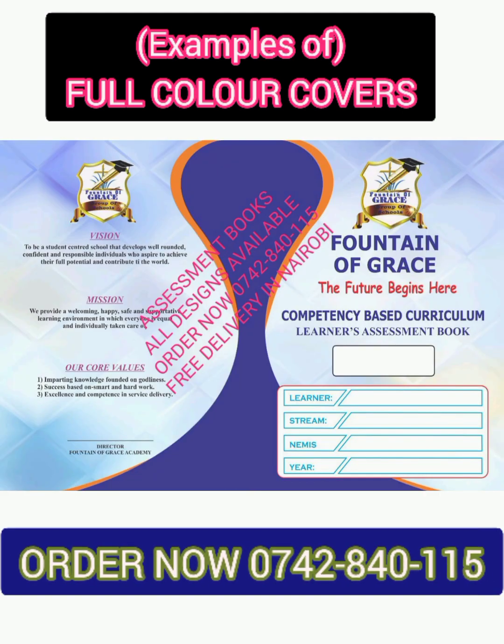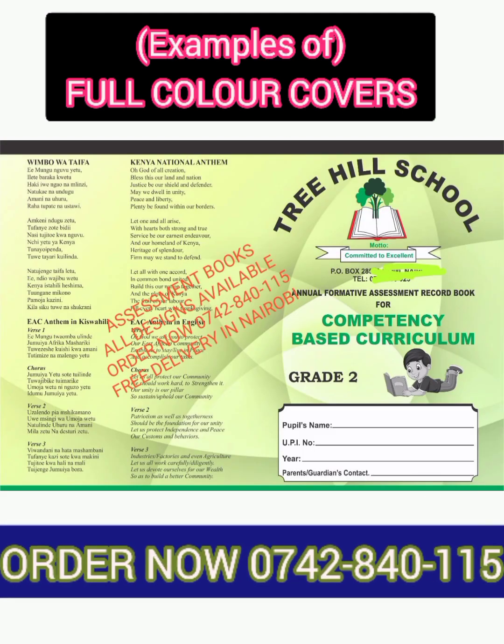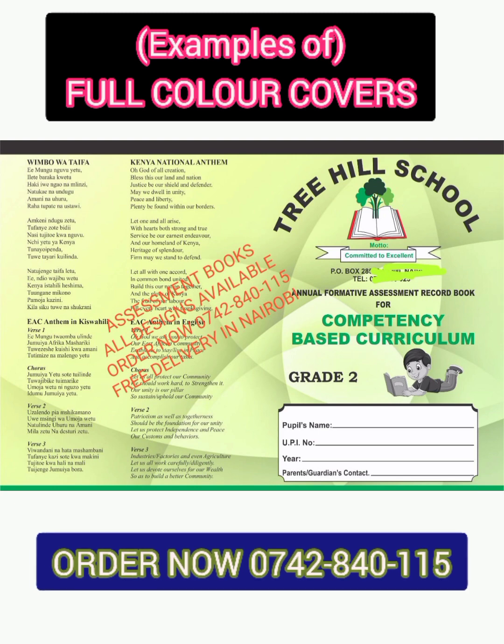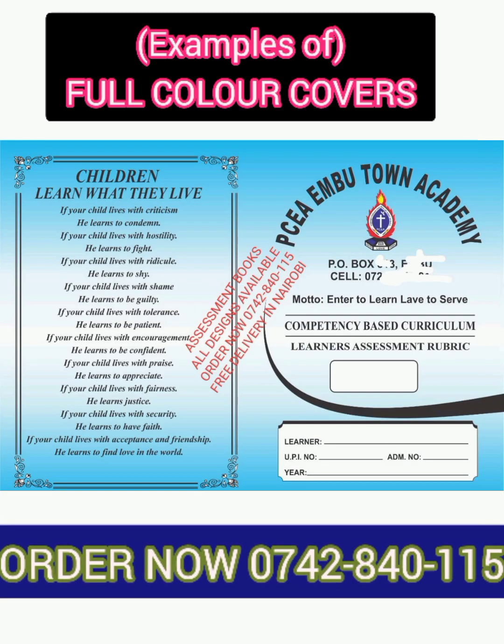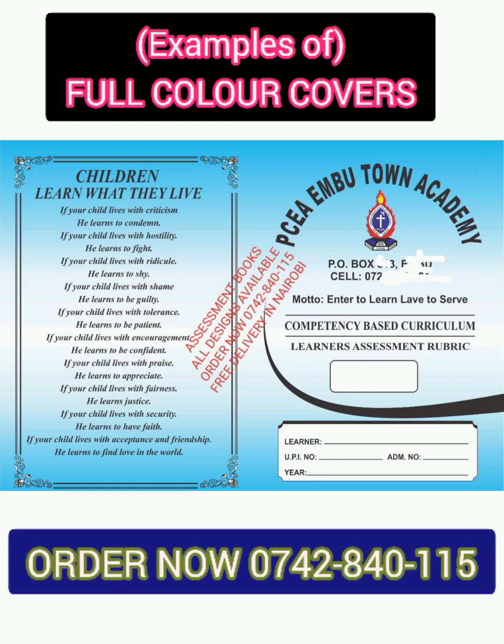The full color cover also displays past achievements like projects, trips, games, and much more. They are called full color covers because of their real color attractive designs, as you can see here.